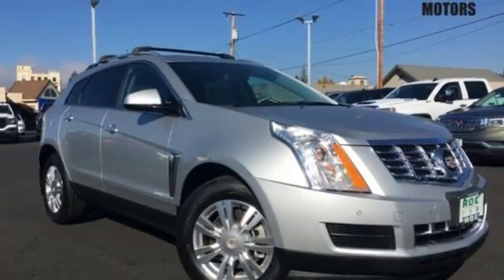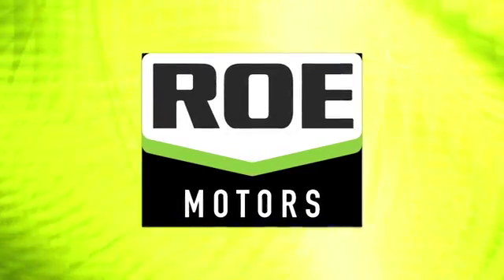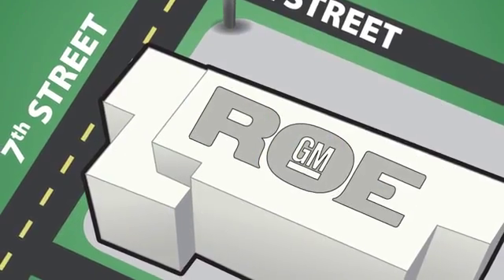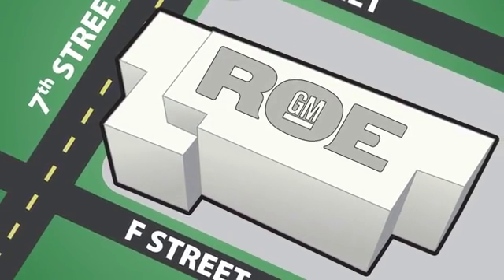Talk about grabbing attention. Come give this Cadillac a whirl. Come join our family today. We're conveniently located at 201 Northeast 7th Street in Grants Pass, Oregon — just a half hour from Medford.